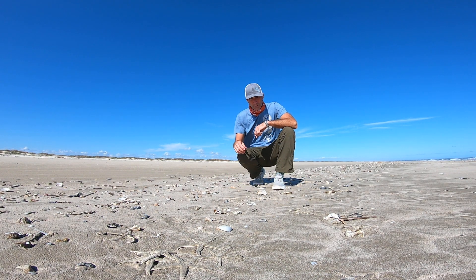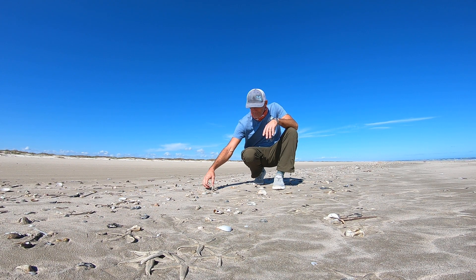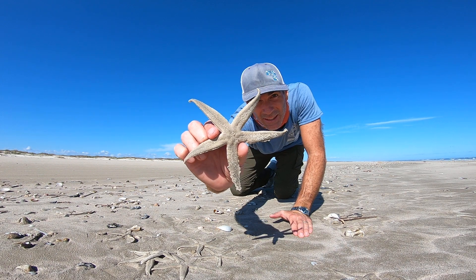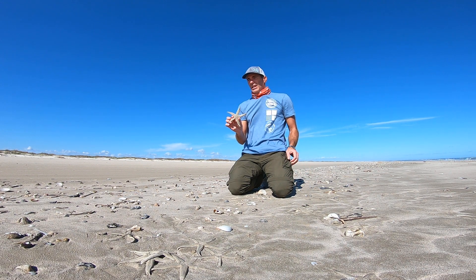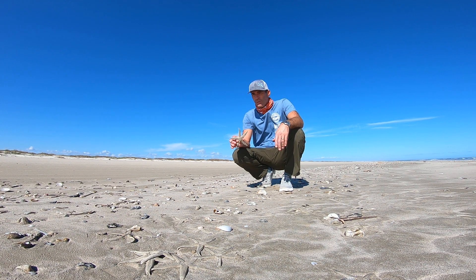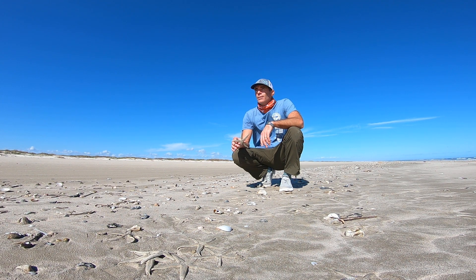Today for beachcombing, my name is Jace Tunnel with the University of Texas Marine Science Institute and Mission Aransas Research Reserve. Today we're going to be talking about sea stars. There are literally thousands of them out here at the high tide line. These are gray sea stars — some people call them starfish — but these are all dead. The tide is really low right now; we've had a couple of cold fronts this last week that have really pushed the water out. We're right near Mustang Island.